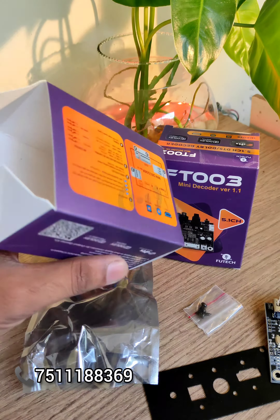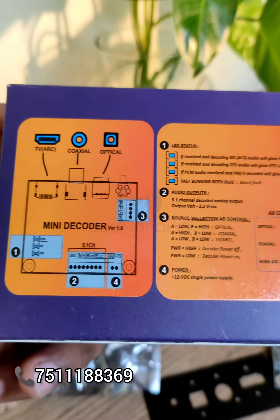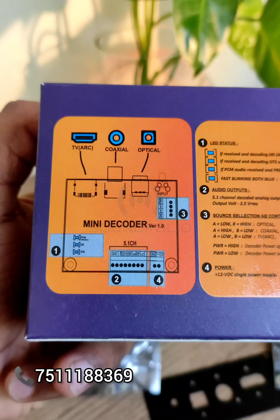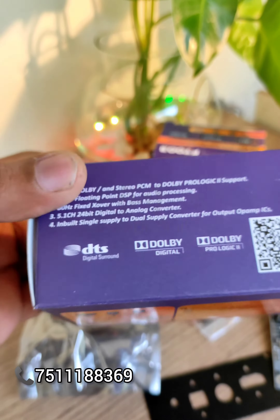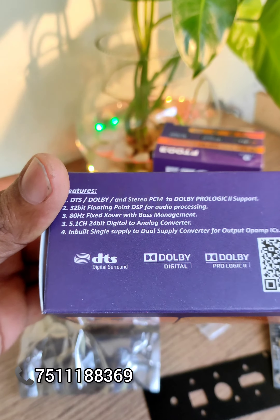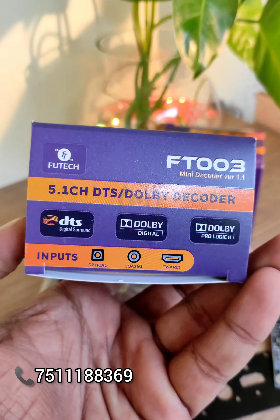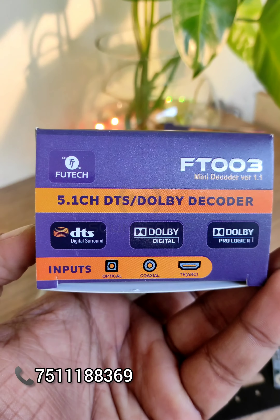You can contact us for this item and we can deliver it. You can get the connection details and all the details in the description. You can contact us there.